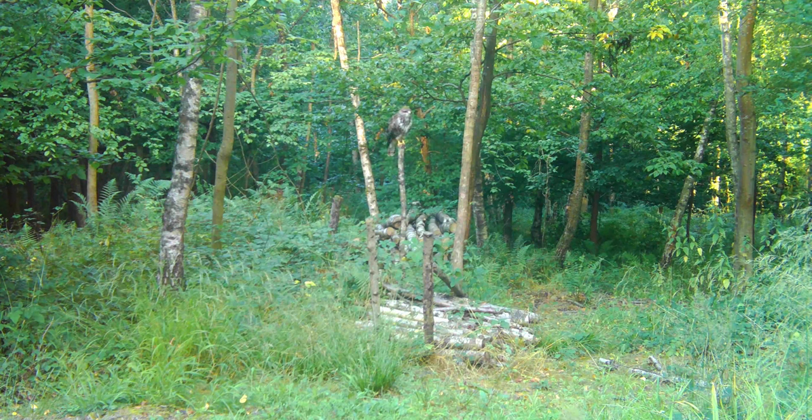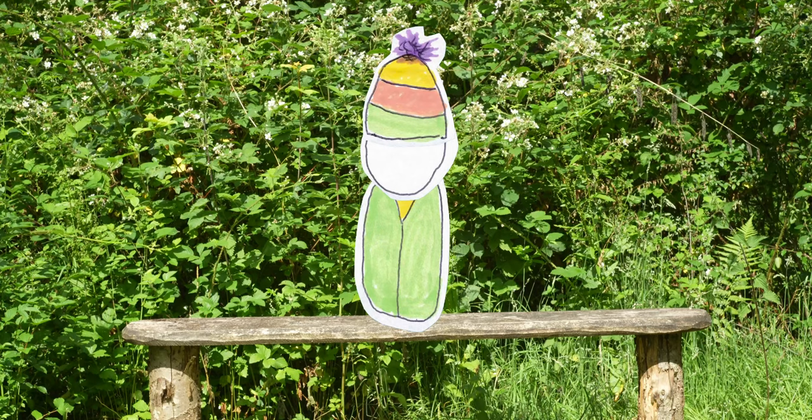I suspect there was a buzzard nest in the trees around the cameras, and I got some great flybys. And who could forget the tawny owl? Definitely a treat to see.